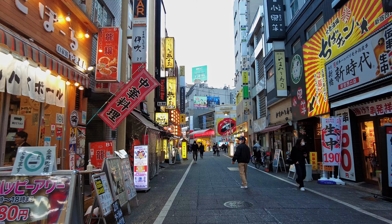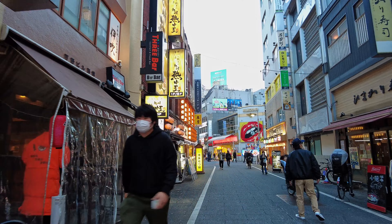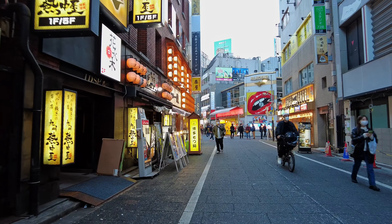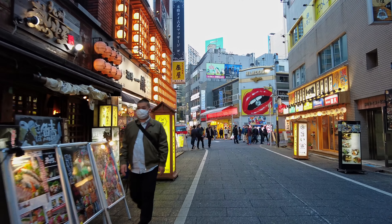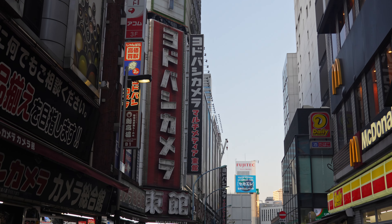We start with Nishi Shinjuku, the district located to the west of Shinjuku Station. This area boasts Tokyo's highest concentration of skyscrapers. Adjacent to the station, you will find many restaurants and the renowned Yodobashi Camera, a discount electronics store.